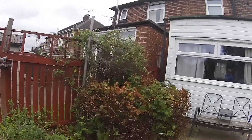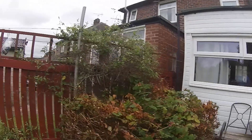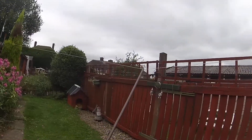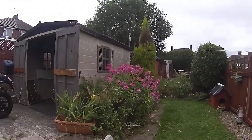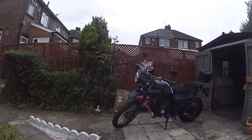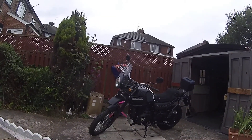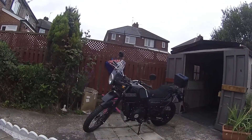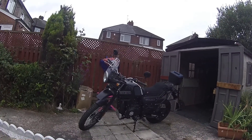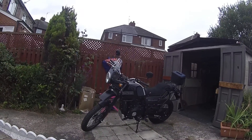Good morning everybody, thank you to those who've subscribed to my little YouTube channel. I've got a big reveal for you this morning — and there she is. Do not adjust your screens, you're not seeing a hallucination. You've seen a Royal Enfield Himalayan. The Vstrom has gone and I've bought myself a brand new bike.